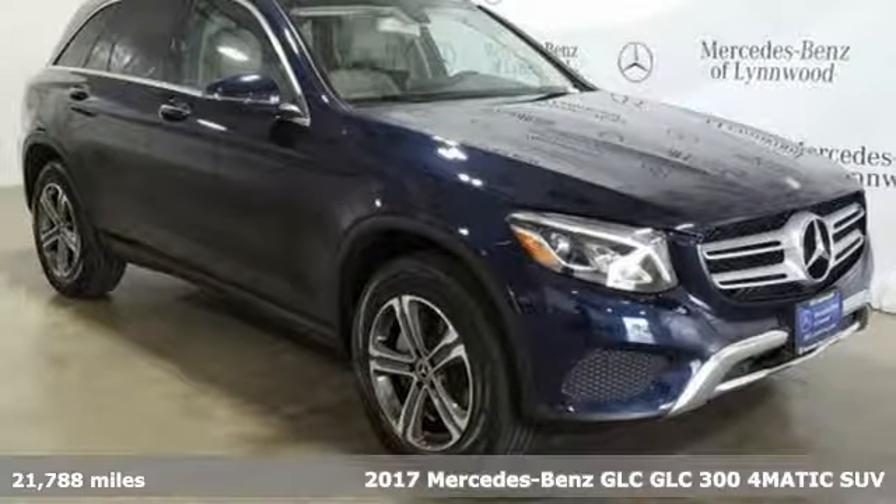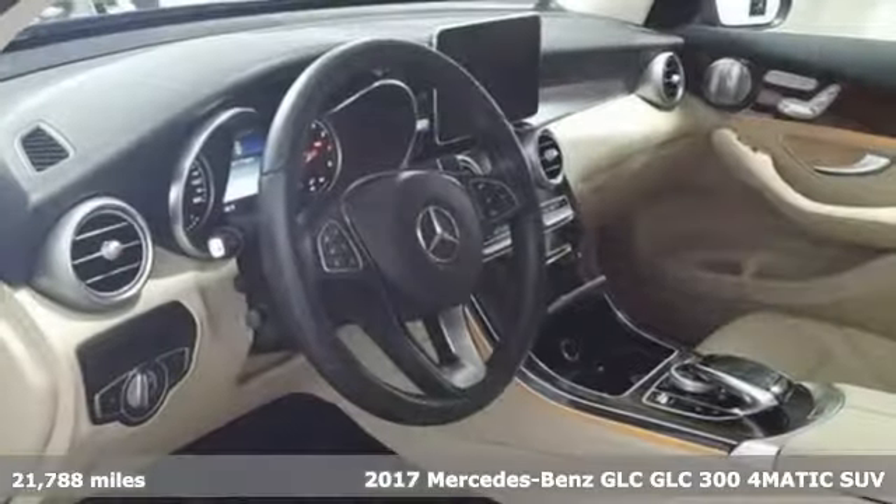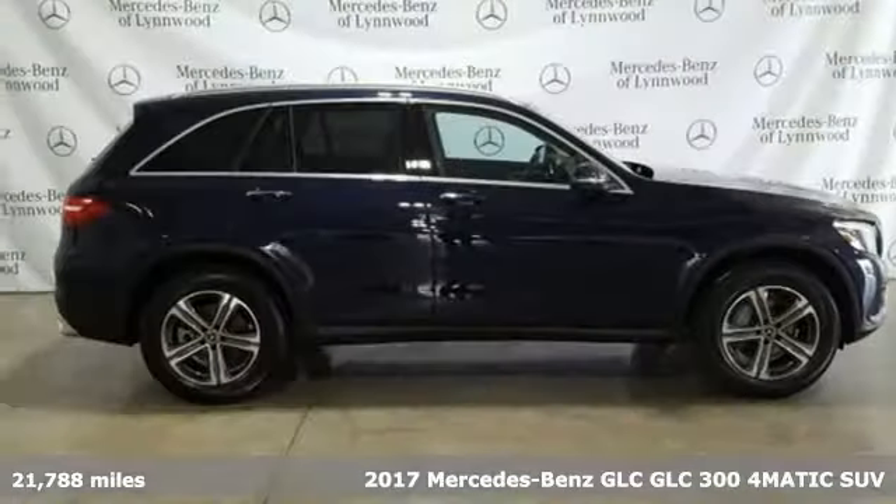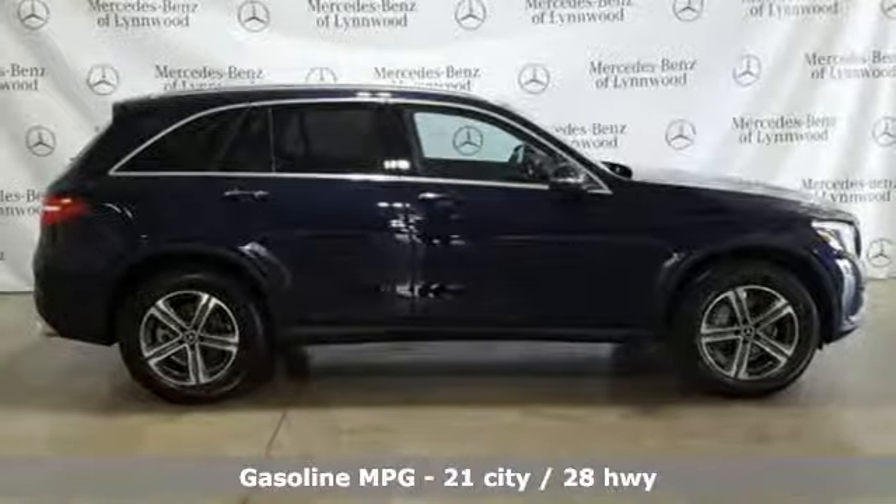It's a certified 2017 Mercedes-Benz GLC. High style, high performance Mercedes-Benz. It comes with all the amenities you need.